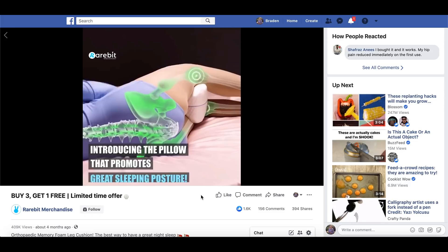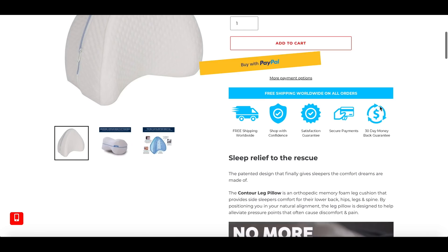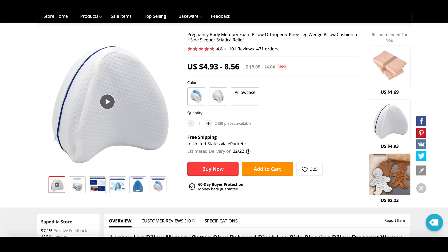This is another one for the sleep space. It's essentially a pillow that goes in between your knees — it really helps with hip pain, back pain, and it's even great for pregnancy. This is the store that's selling it — the product page is actually not that bad, not amazing but not bad. This is the product on AliExpress, and you're going to be able to mark this one up quite a bit. This is another great one to check out, especially if you've got a sleep store.